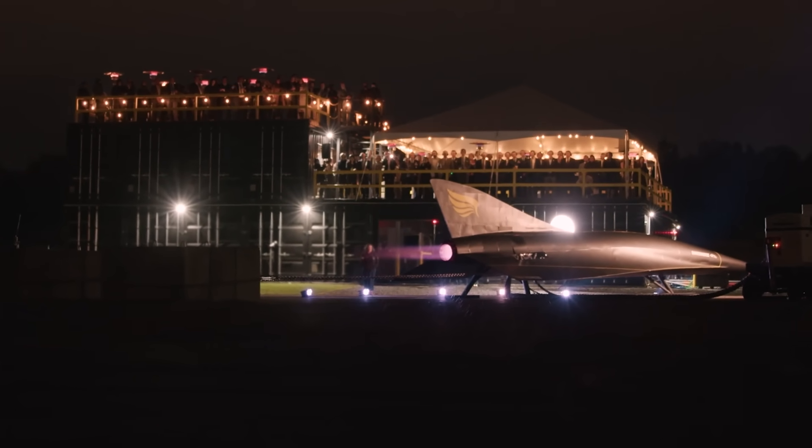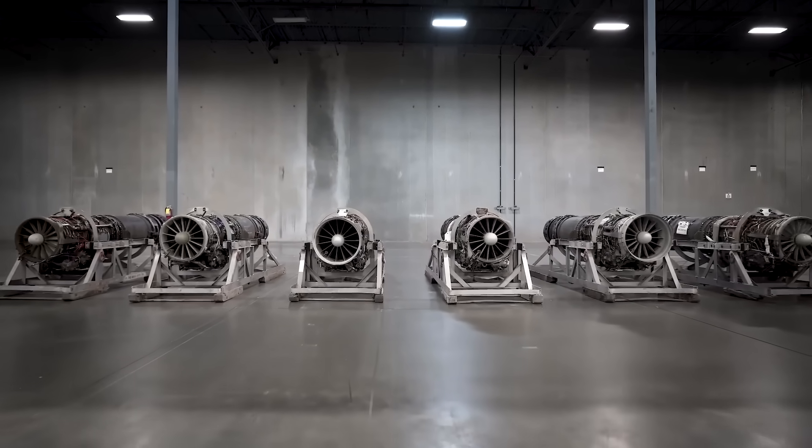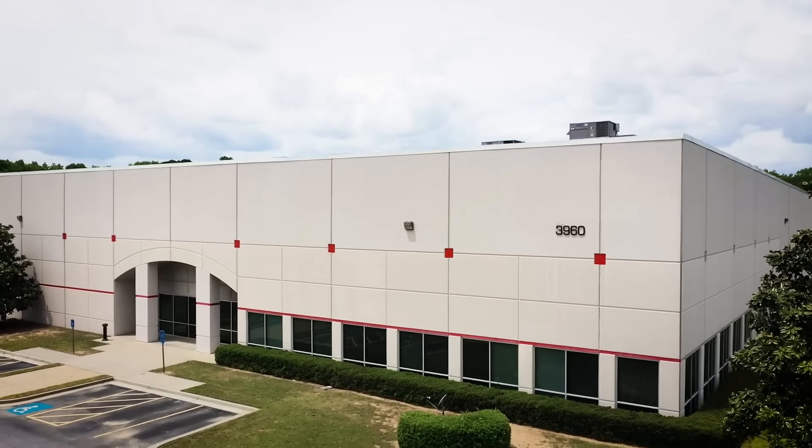I got to visit Hermeus' classified facility last year, and while I wasn't able to film or take pictures because of security reasons, I can tell you that their factory floor is littered with 3D printers printing in titanium, and they're using a lot of components that can be found in tactical aircraft in service today.